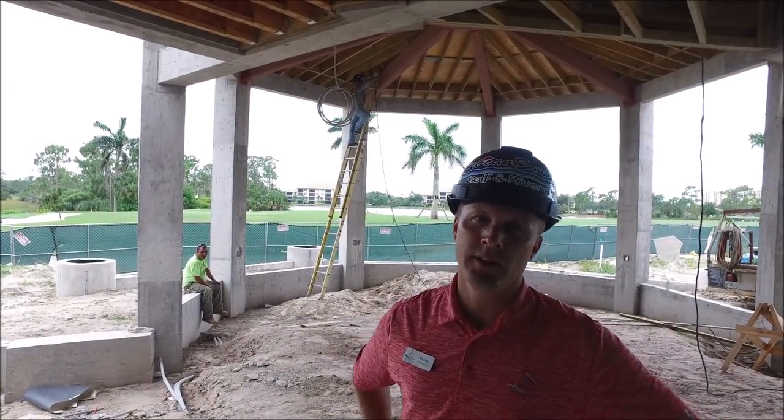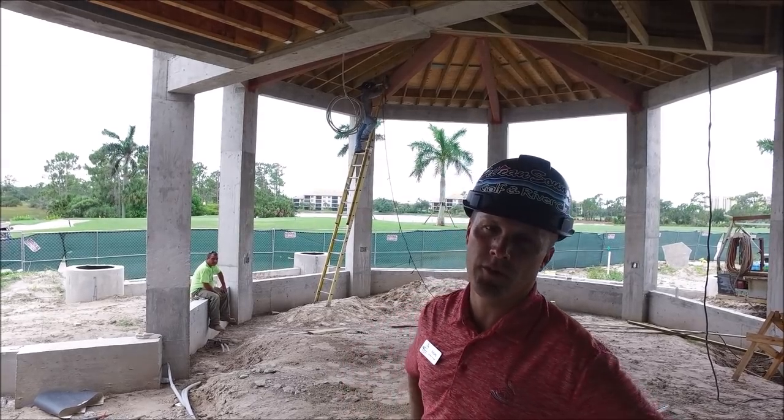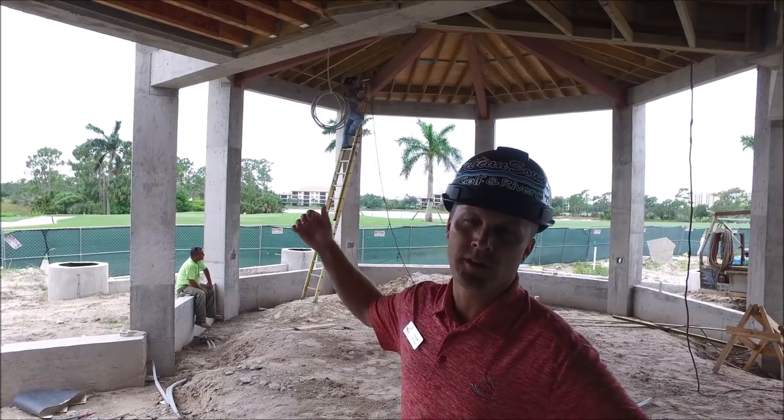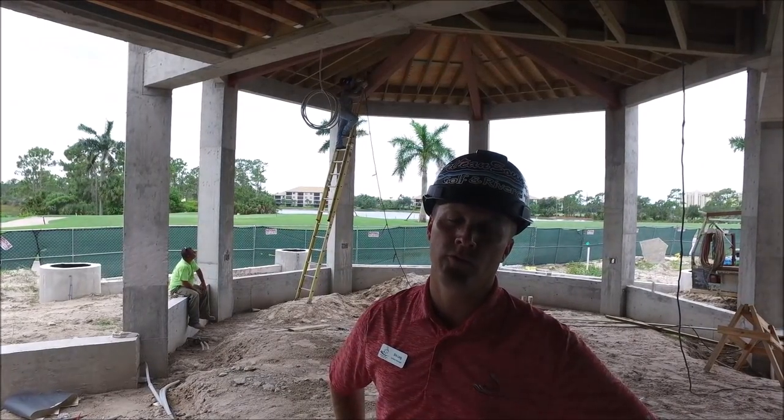We're located in the pavilion. They just finished up the lower section of the roof — you can see it's all framed in, ready for tongue and groove on the lower section, and then we'll have a metal roof on the top.